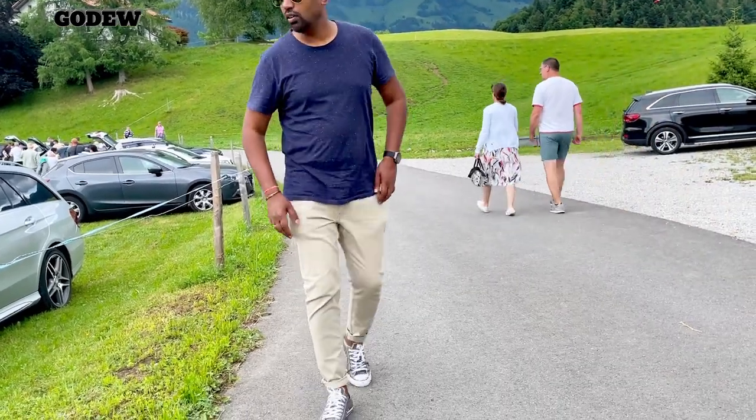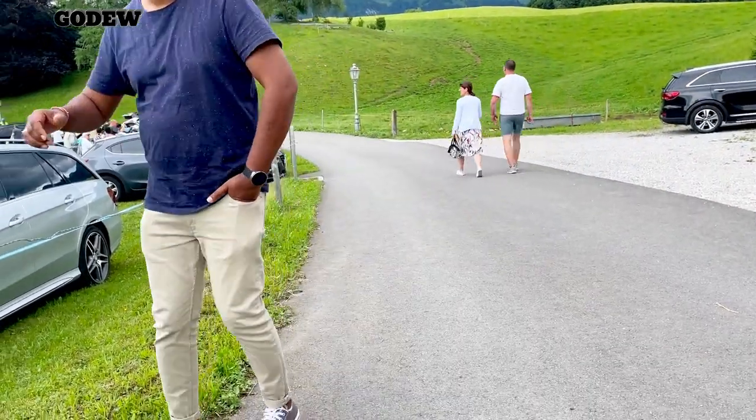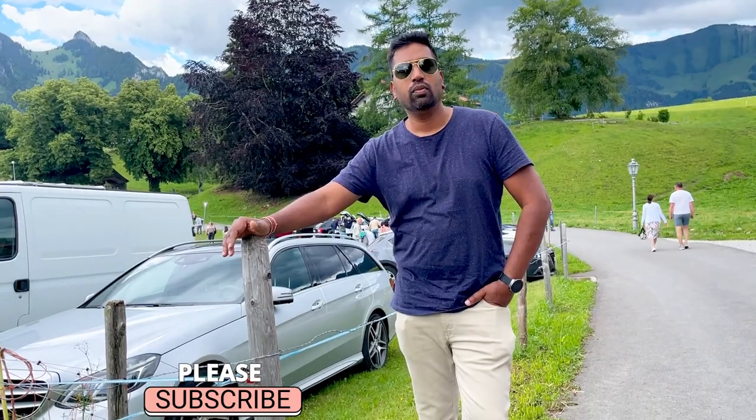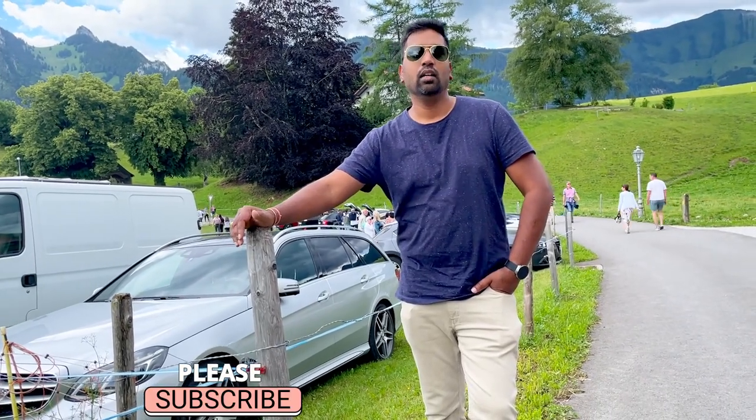So guys, we just hiked down the same path we went up, and here my Gruyères trip ends. If you liked this video, please subscribe to my YouTube channel and thanks for watching.